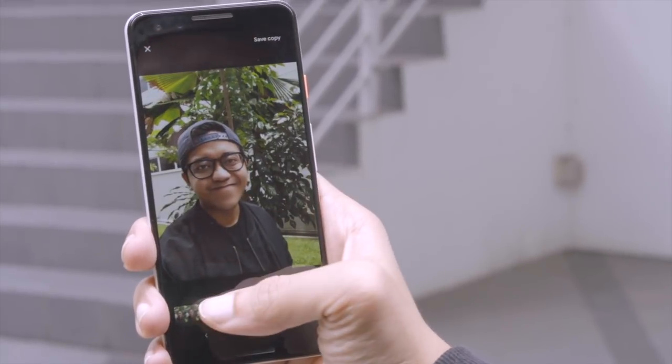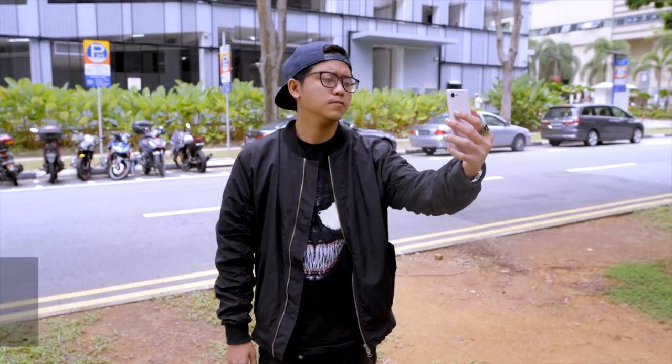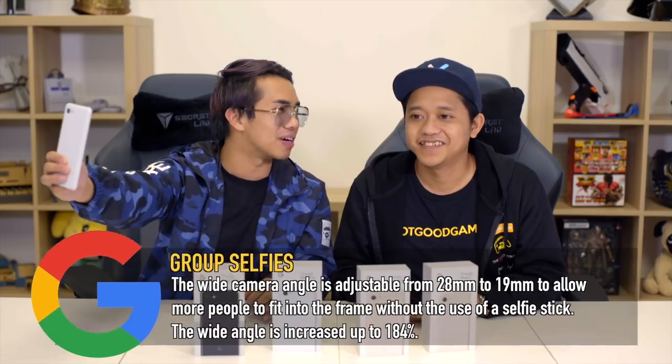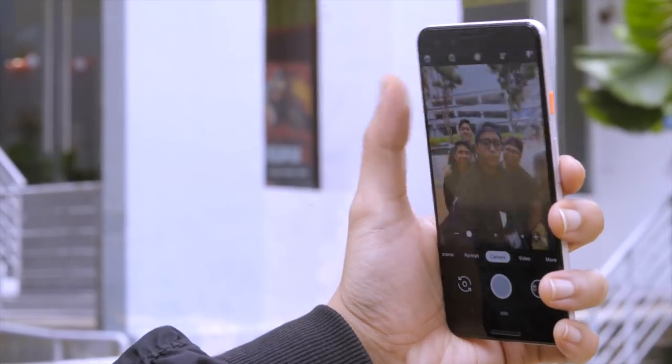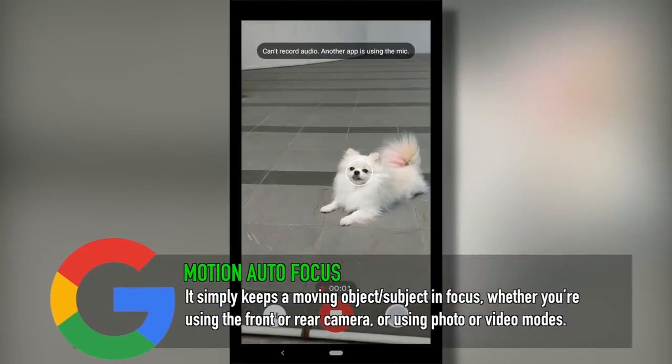Another feature is Group Selfies. You no longer need a tall person with long arms to fit everyone in the frame, because the front camera shoots 184% wider than normal — no selfie stick needed. Personally this isn't my favorite feature because I find wide-lens distortion really unflattering; even when I vlog I try to avoid wide lens because of how it distorts the sides of the photo.